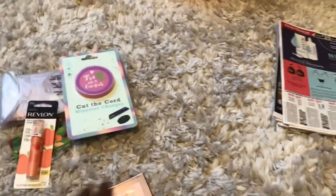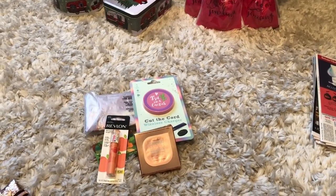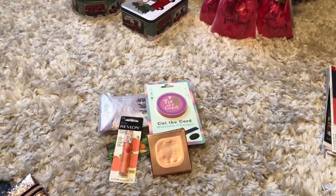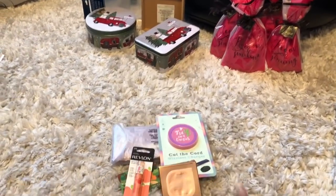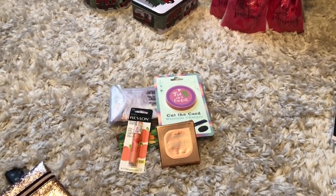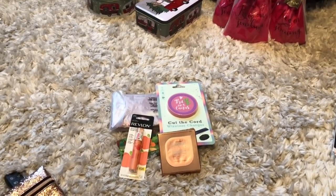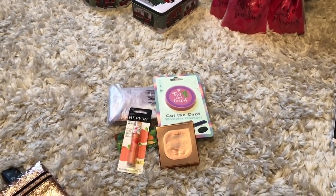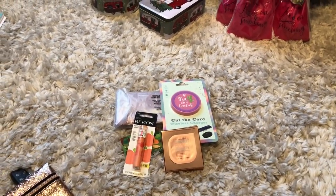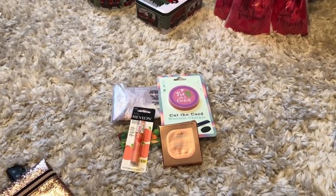Here's how to enter to win: one, you must be subscribed to my channel; two, like this video; three, this contest is open to anyone who has a Dollar Tree near them. And finally, comment below telling me what your Christmas theme is this year — mine is going to be rustic red truck. That's it, you're entered! Contests are open for exactly one week and I'll announce the winner next Saturday in my next Dollar Tree walkthrough. Thank you so much, I hope you're having a fabulous blessed day — bye!